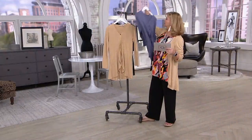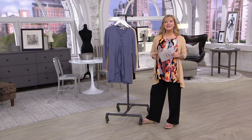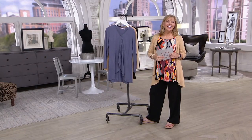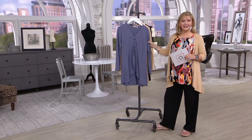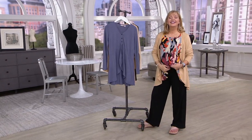I'll invite the one and only Lori Goldstein. Hi, Lori. Happy Easter. Happy Passover. Happy Easter to you, Pat. How are you? I'm doing great, thank you for asking. And you? I'm great, I'm really good, and I love seeing you. It makes me happy. Thank you. Likewise.